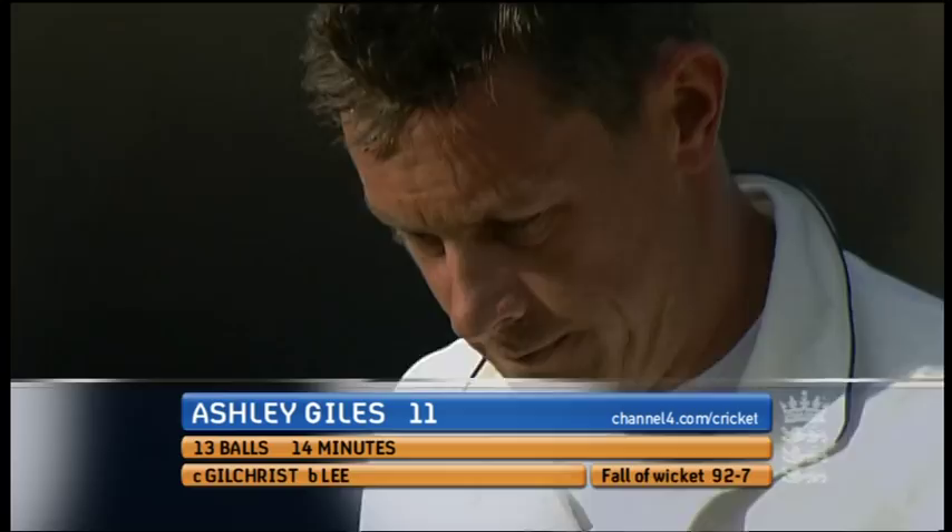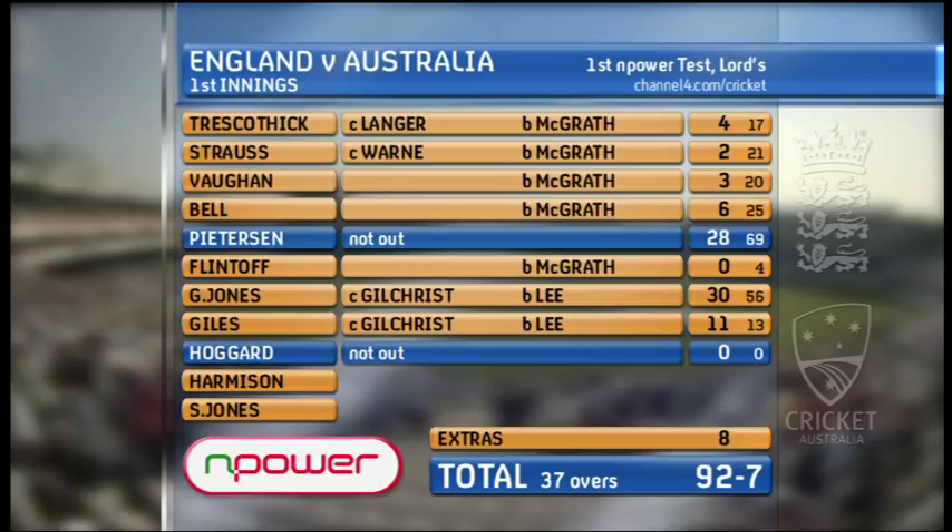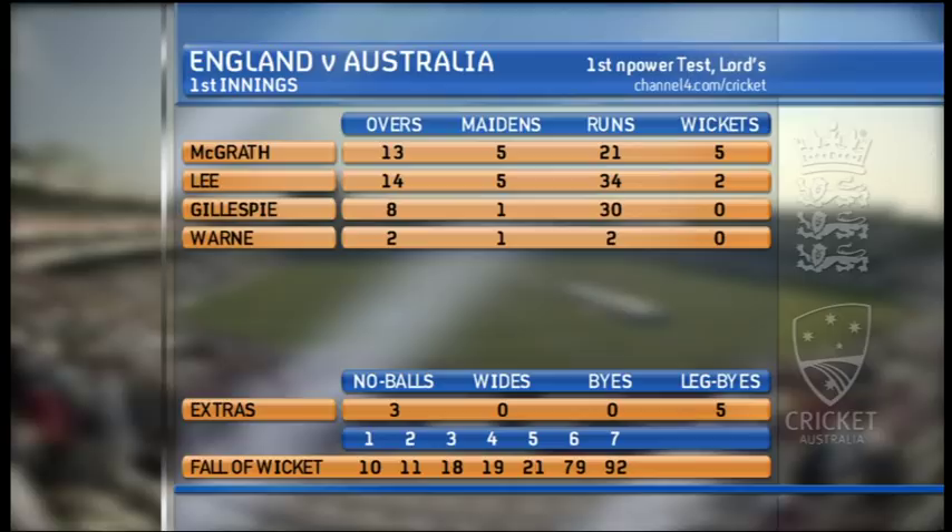Wow, what a day. There's the king. There's the scorecard. Those are the bowling figures. And here are the two players of the day.